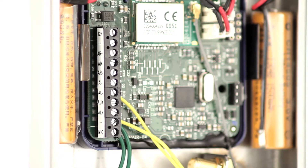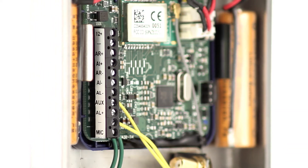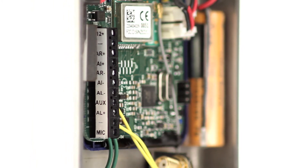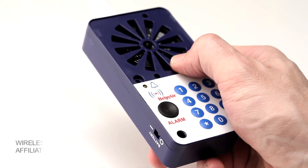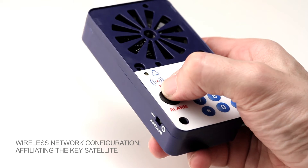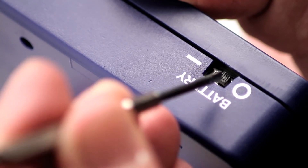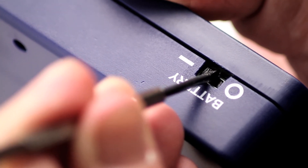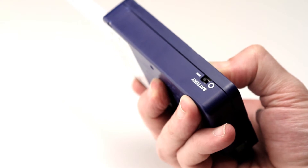Each satellite is self-powered by built-in lithium batteries, but can also be supplied externally at 12 volts direct current. To get the wireless network ready, you simply need to: plug in the base station, keep the satellite button pressed and at the same time switch it on until a voice prompt returns the correct affiliation message: Registration OK.